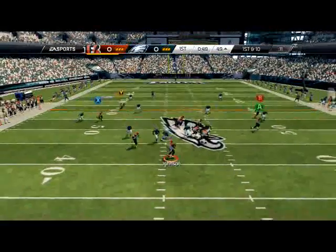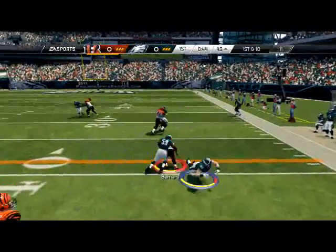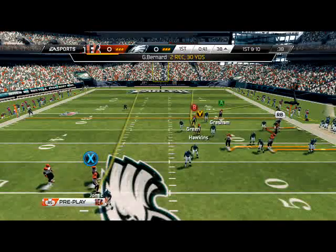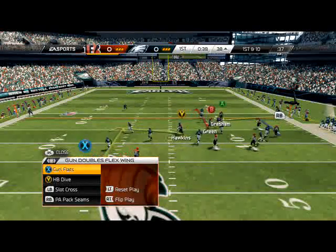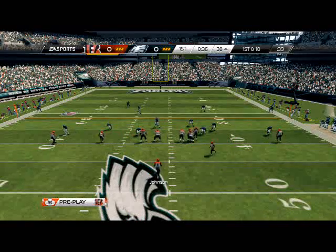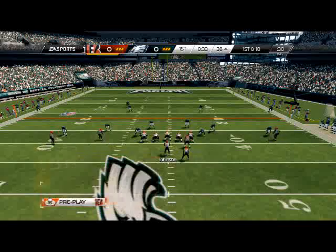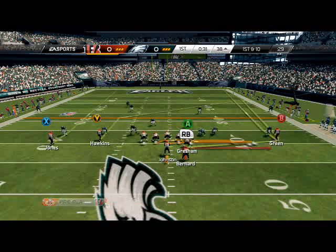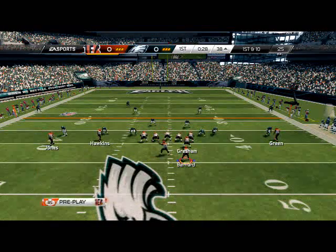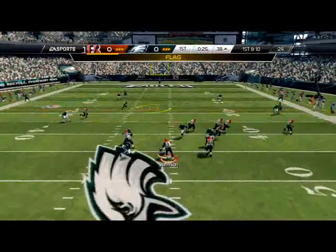I should have told you about the halfback slip screen. If I didn't tell you about it when I broke down this formation, then let me know so I remember next time. Basically it's very simple - what I do with this is I put A on a wheel, I put Green on a comeback, and I put Jones on a drag. And I run a slip screen. That's basically all there is to it.